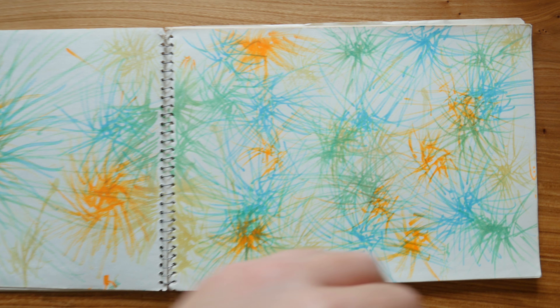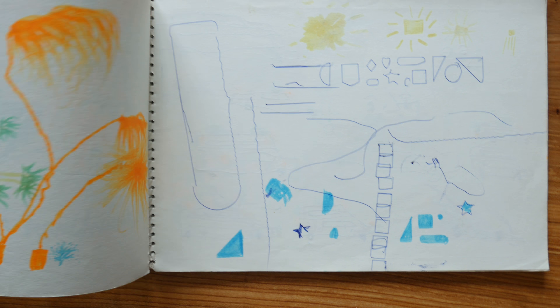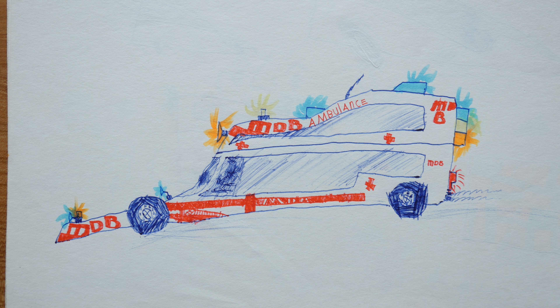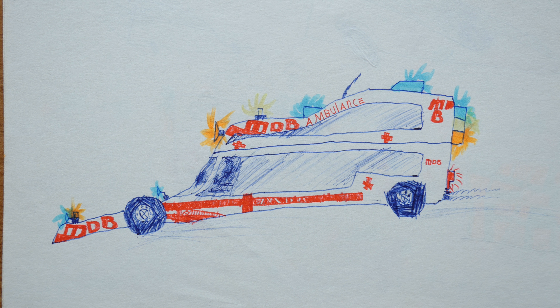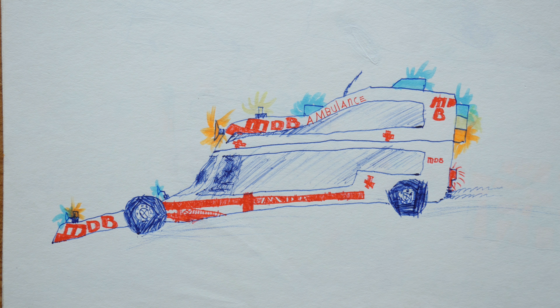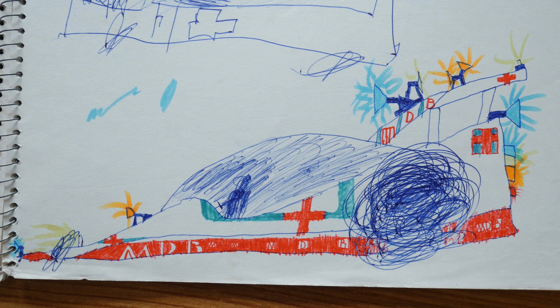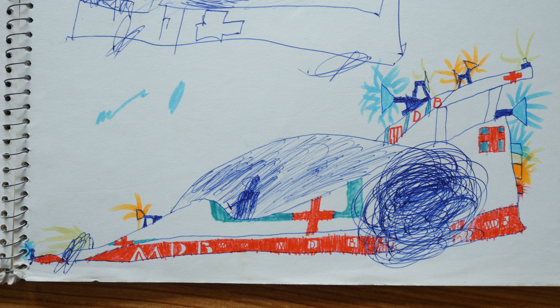Mostly, I think this is around age six or seven. So I really liked flashing colors and light, which also shows on this ambulance drawing, which I made mainly because of all the flashing lights. Here's another one with lots of flashing lights.